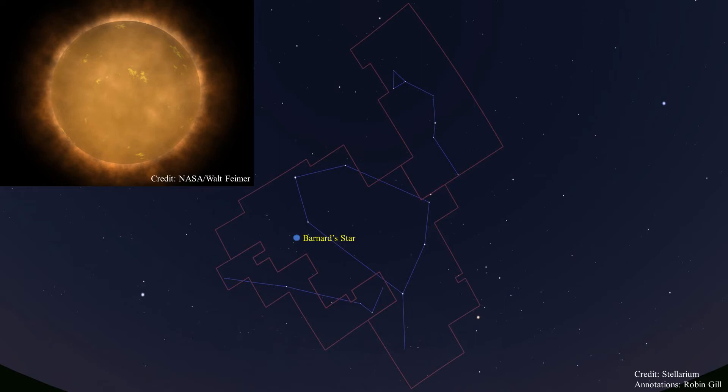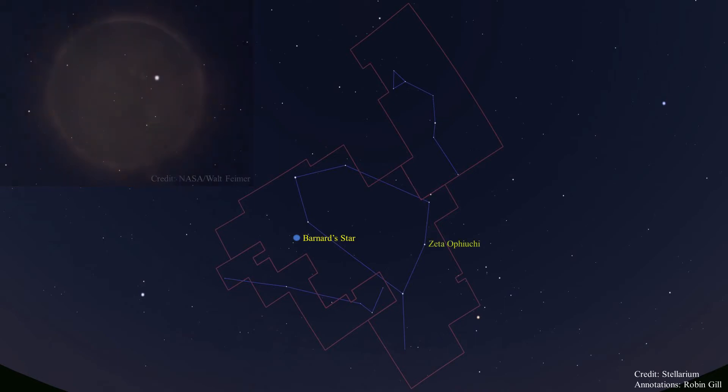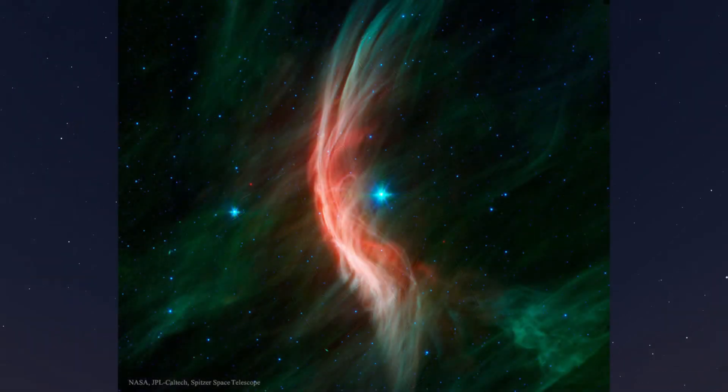Around the year 9800, this star will come within about four light years of the sun. Zeta Ophiuchi is another interesting star. This is an infrared image of Zeta Ophiuchi, the bluish star near the center of the image. It's a runaway star plowing through the cosmos, creating this arcing interstellar bow wave or bow shock, which is about 12 light years from top to bottom. Zeta Ophiuchi is about 370 light years away and is moving toward the left at a scorching 15 miles per second.